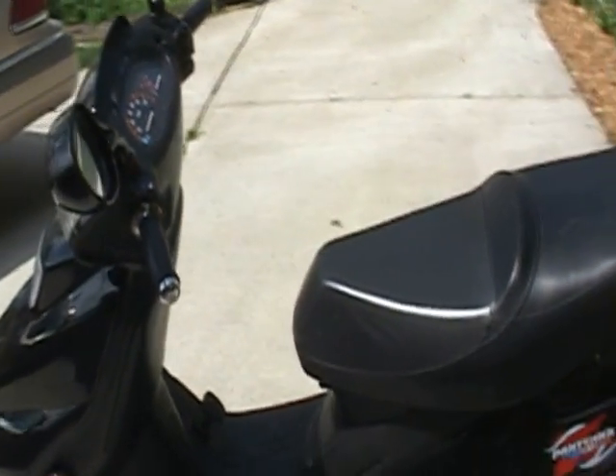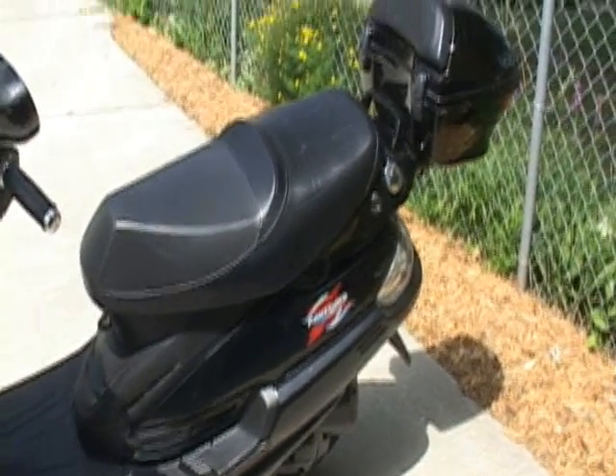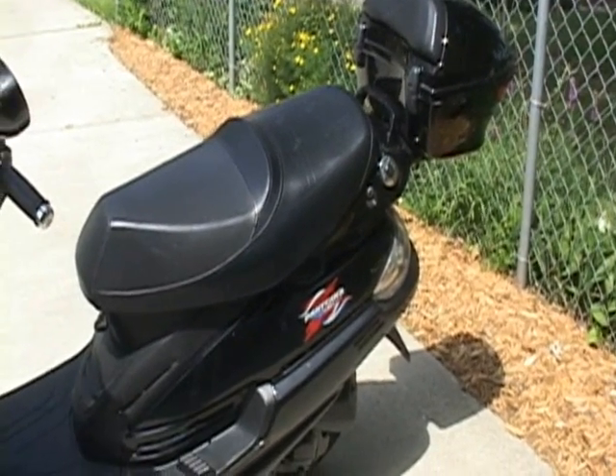I figure that if every family in the United States had a moped and used it as a second vehicle, we probably wouldn't be having an energy crisis right now.